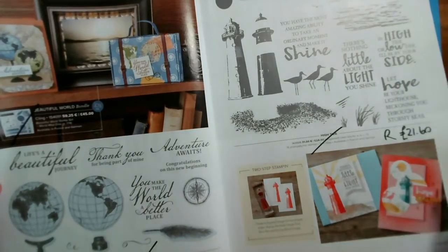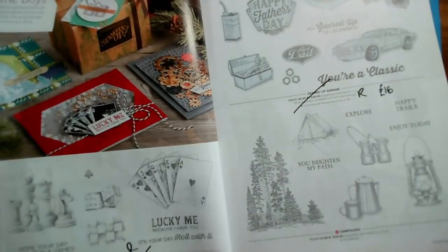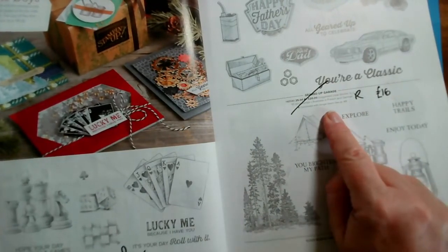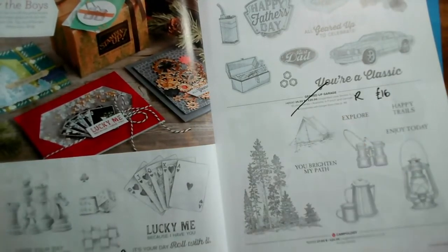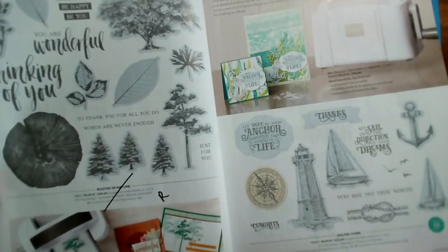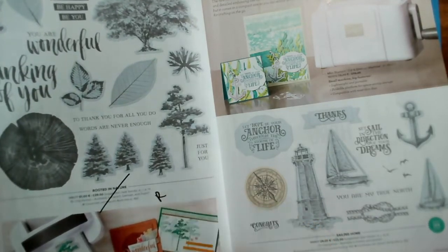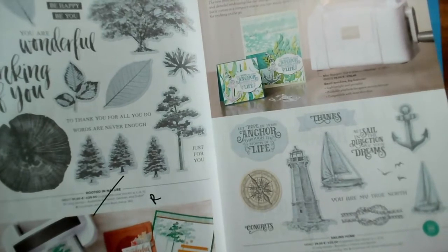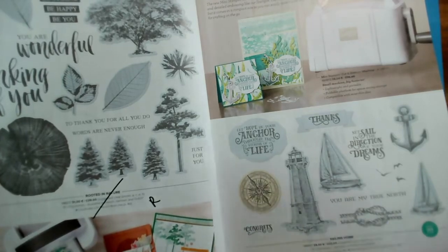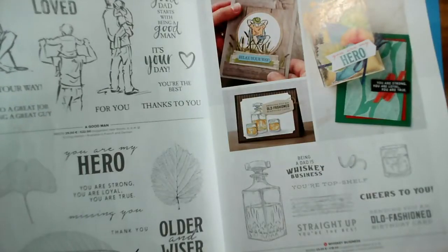Do let me know if this speed is okay — we've got a lot of pages to get through and I don't want you to be here till midday. Game On and Geared Up Garage are both retiring. Geared Up Garage is reduced to £16 from £20. And Rooted in Nature is retiring along with the dies. Sailing Home is the one that's gone through with the lighthouse, boats, and everything.